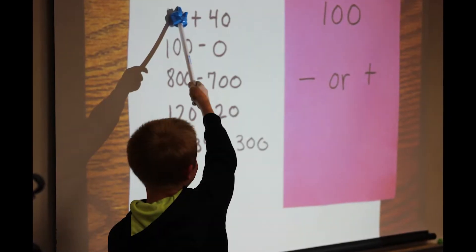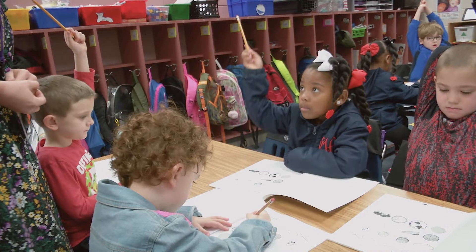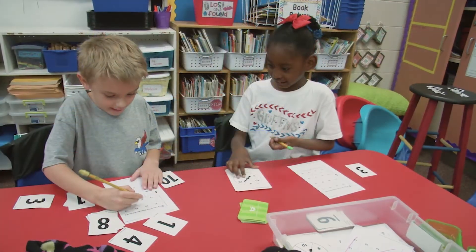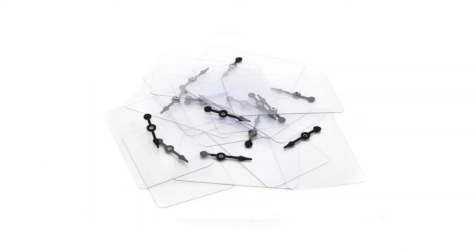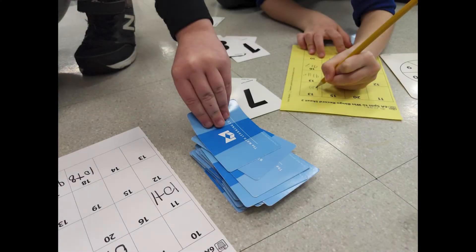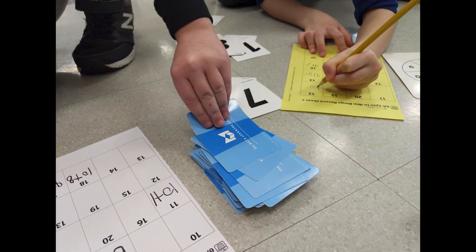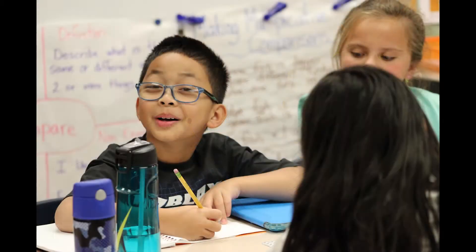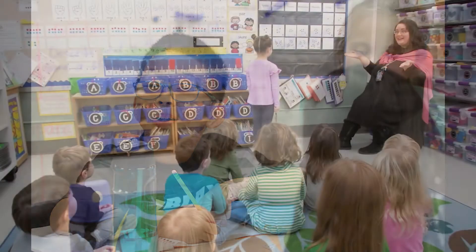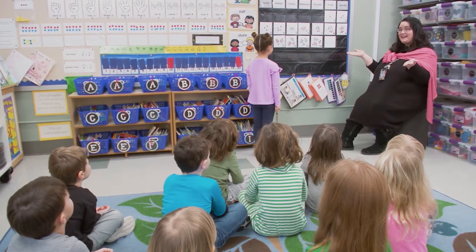In a Bridges classroom, students learn that math makes sense. Classrooms are filled with the voices of children talking about math. Students engage in hands-on learning using tools like dominoes, dice, spinners, and cubes to solve problems. They complete activities and play games collaboratively to help them make sense of important mathematical ideas — all by design, with the teacher leading students to engage with the mathematics and with one another.